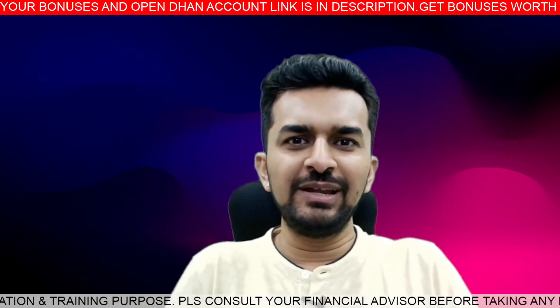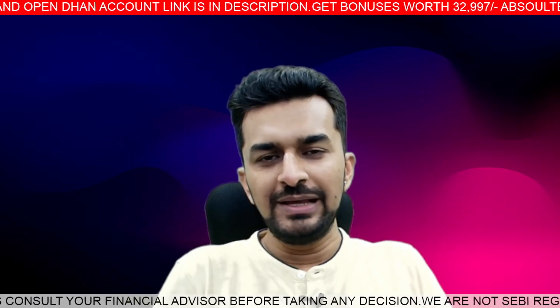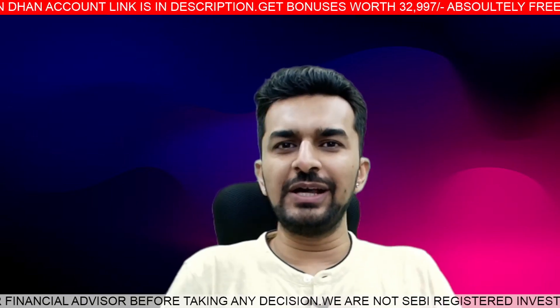Fin Nifty expiry - a profitable day. In this video, I'll tell you what strategy I used for the entry, what was the logic, when I took the entry and when I took the exit.